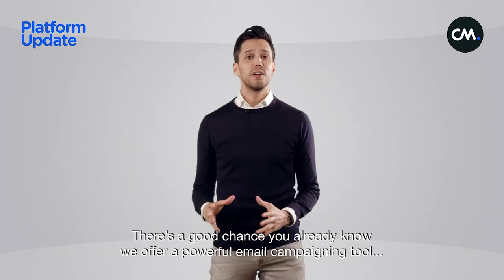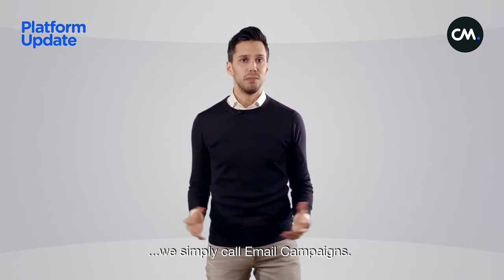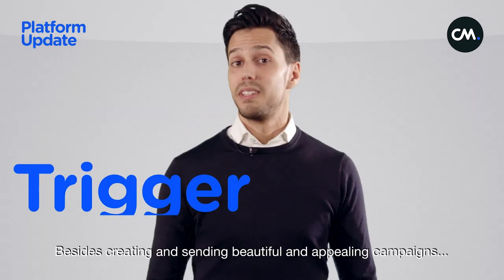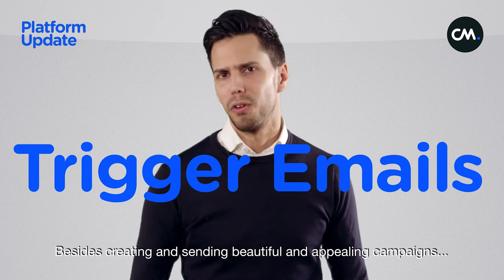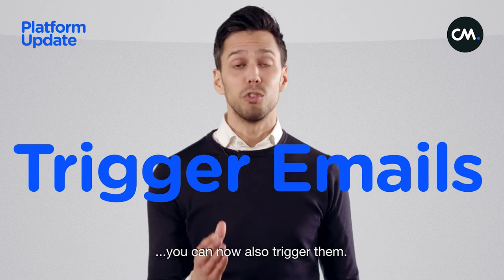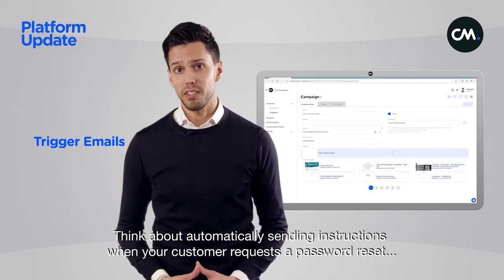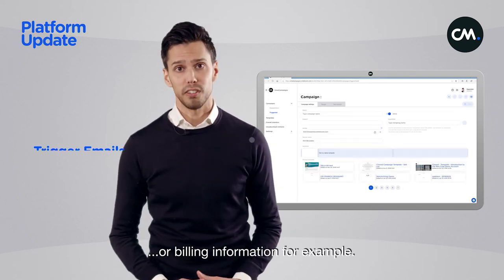There's a good chance you already know we offer a powerful email campaigning tool we simply call Email Campaigns — and if you didn't know, well, now you do. Besides creating and sending beautiful and appealing campaigns, you can now also trigger them. Think about automatically sending instructions when your customer requests a password reset or billing information, for example.